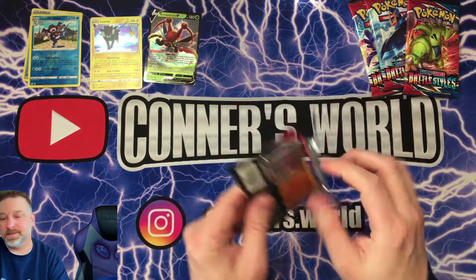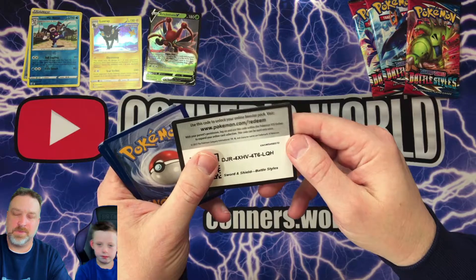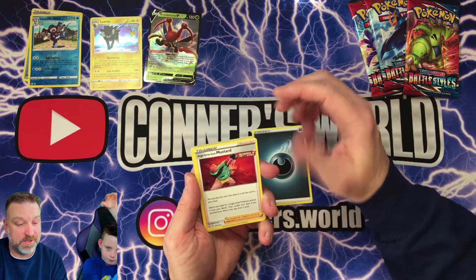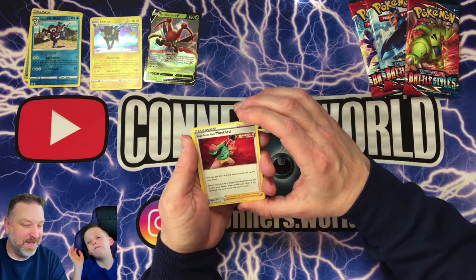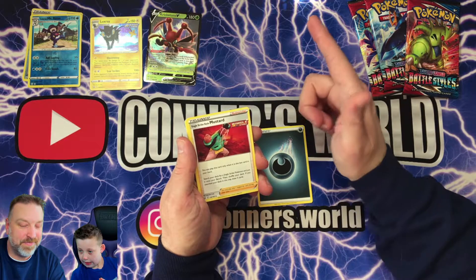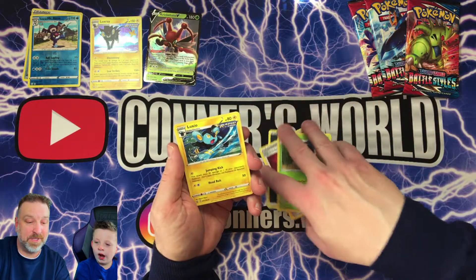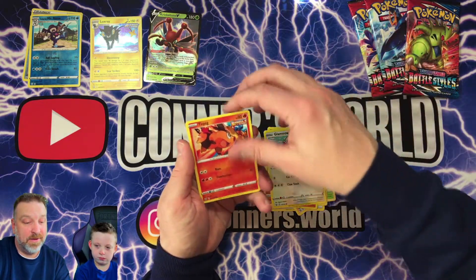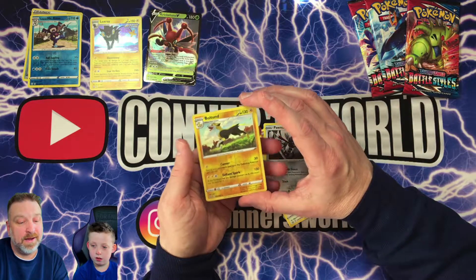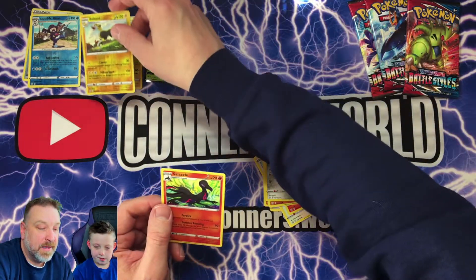This is pack number three out of six. There's a Single Strike Mustard — we did pick up the full art rare version of that Single Strike Mustard in another video. There's a Luxio Rapid Strike, Kubfu, Glameow. Oh, there's a Bulbapedia — wow, pretty cool. So that's a reverse holo, and a Salazzle.